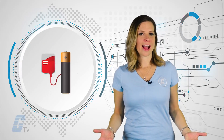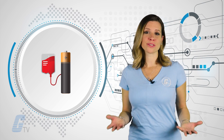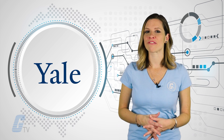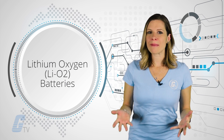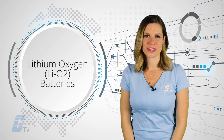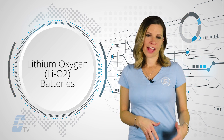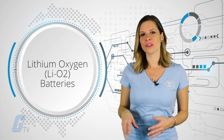Could a molecule found in blood be the next big thing for batteries? Researchers at Yale think that it definitely could be. Lithium-oxygen batteries have been around for a while as a successor to lithium-ion batteries. These newer batteries can go for weeks without a charge, which could be a good option for electric cars.